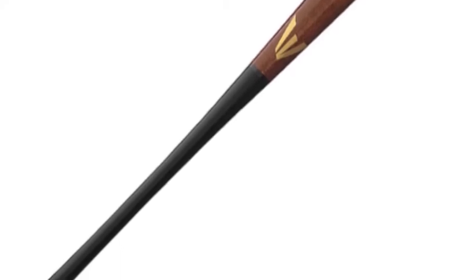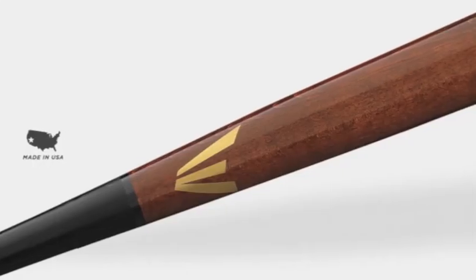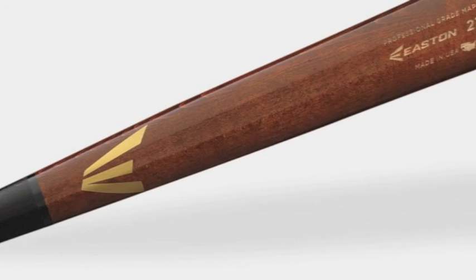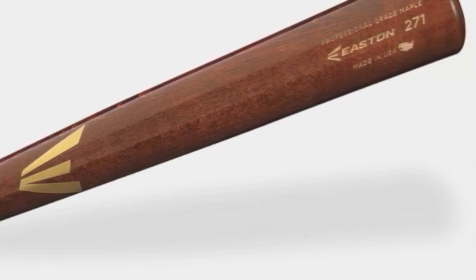The Easton Pro 271 Maple is a great item to purchase because of its tremendous durability. This product will provide players looking for an authentic baseball experience with the feeling and crack of the bat sound that usually comes with using a wood bat.